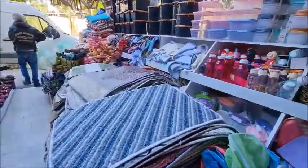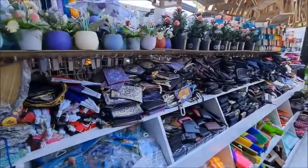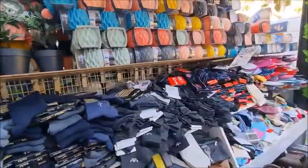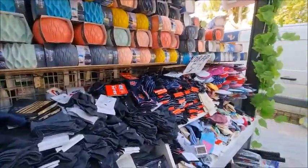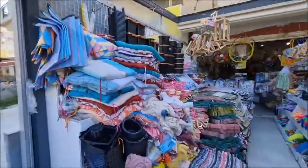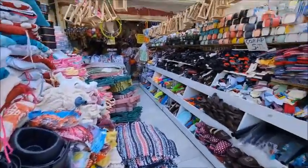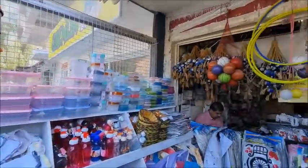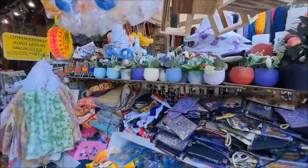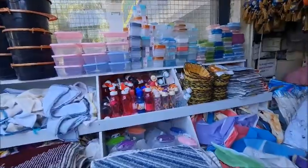If we look this side, we've got the mats here — ten lira. Purses, wallets, socks — socks are actually five lira. And cushions for your garden furniture maybe.